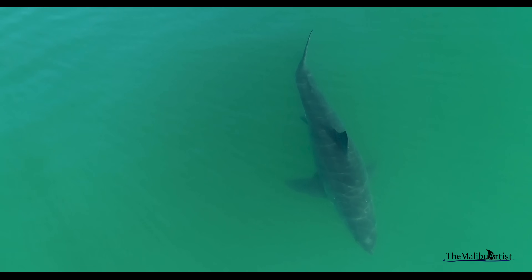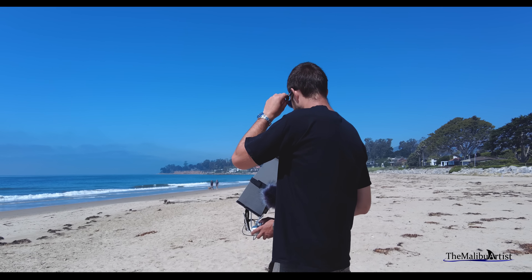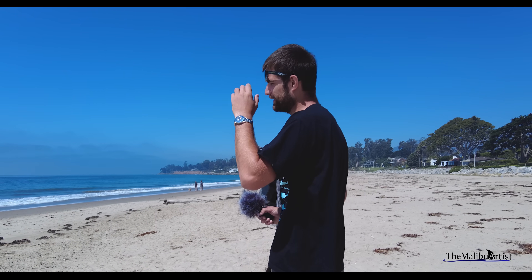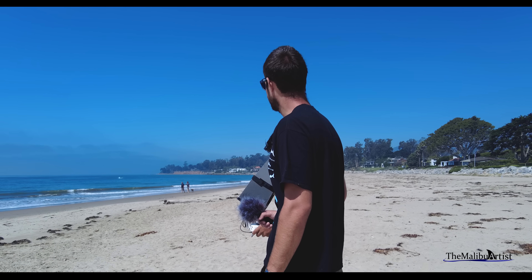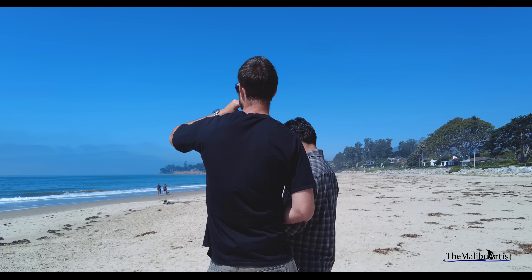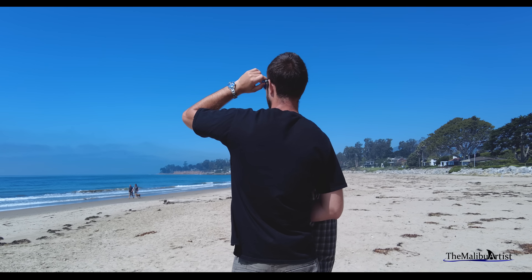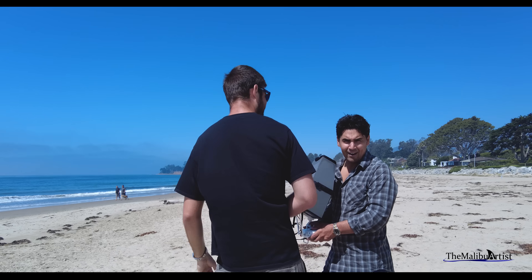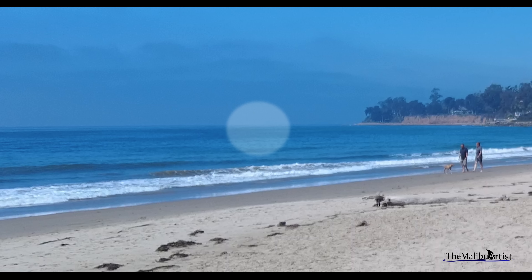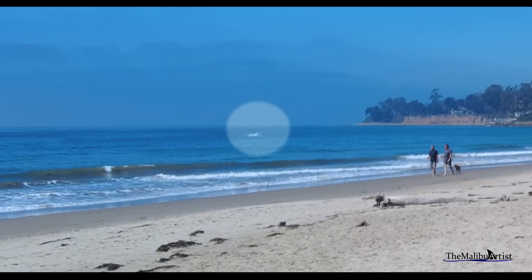As we filmed here a while longer, documenting human encounters and keeping a tally of how many sharks were in the area, we noticed a breach. What was that? A breach — 100%. Did we get that on camera? I don't know. I just caught the tail end of it. I'm going to have to check the video on that. Oh my goodness, that was a breach.